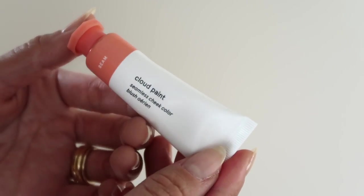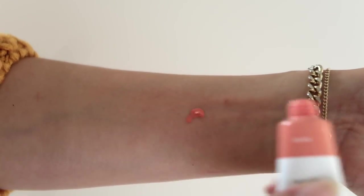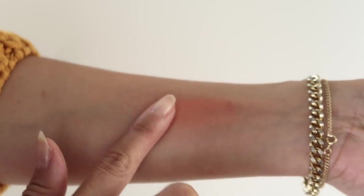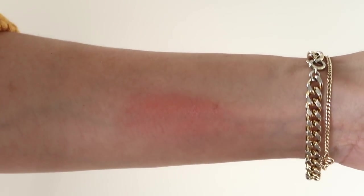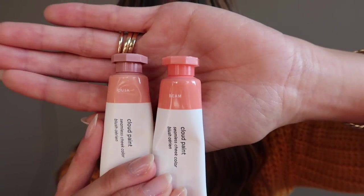Last is Beam and this one is another really great safe blush. Again though, if you have darker skin this may not show up, but it's really close to the Dusk shade — just a little bit lighter and more peachy than Dusk. Dusk is definitely a neutrally toned blush whereas this one has a little bit of a peach tone to it. It's really pretty on all skin tones and I definitely think it would look so good on fair skin as well. It's just the slightest difference from Dusk.